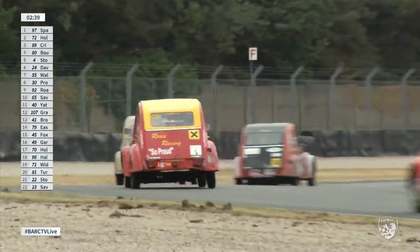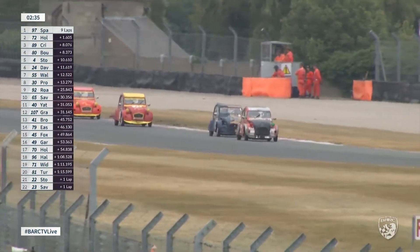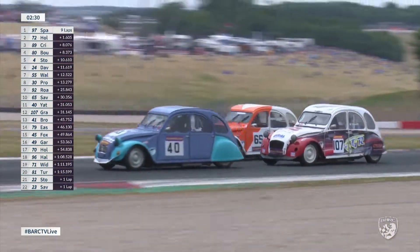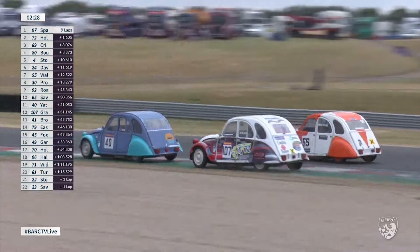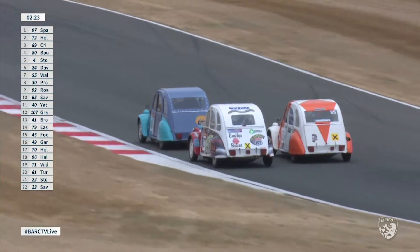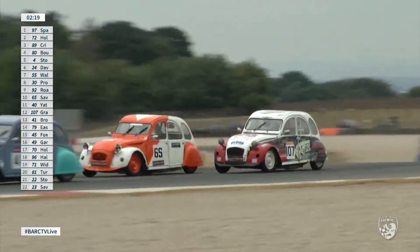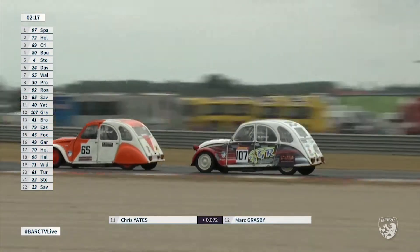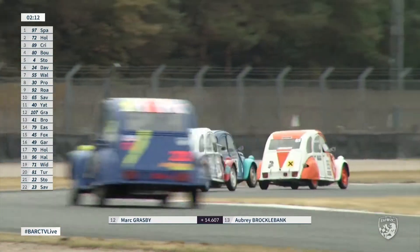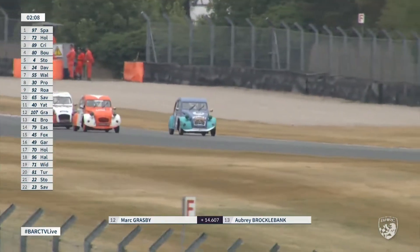Boosfield just got back ahead of the number 22 of Katie Storey as they lap the second of the Rosie Racing cars. Next to come past her will be Katie's father, Mick. A battle further back coming through McLean's — Mark Grasby dropping back in the 107 car. Number 40 has just got ahead of him — that is Chris Yates, who started back on the tenth row of the grid. He's come through very well indeed, up into the top ten now, ahead of Brent Savage. The leaders go over the start-finish line: 2.1 seconds now the lead gap for Sparrow over Hollis.